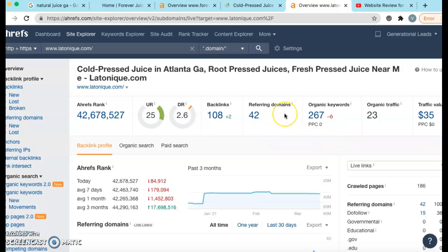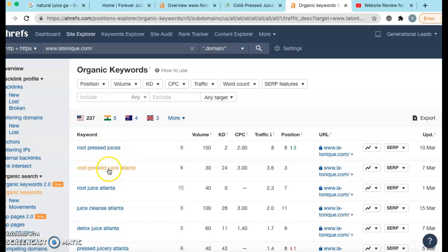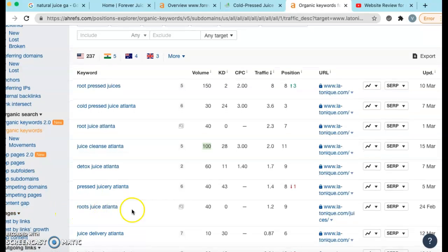They have total organic keywords of 267. Let's take a look at what kind of keywords they have. Cold press juice Atlanta, root press juices, root juice Atlanta, juice cleanse Atlanta — 100 people per month search for this. And La Tariq is sitting in the number 11 spot, but they get two clients a month just from using this keyword somewhere on their homepage. Roots juice Atlanta — 40 people per month search for this. These guys are sitting in the number nine spot and they get at least a client per month just from this particular keyword on their site. And the list goes on and on.